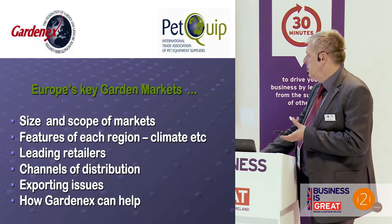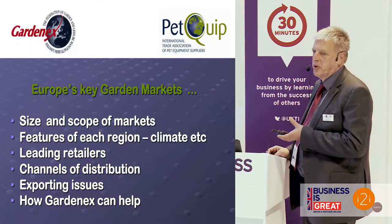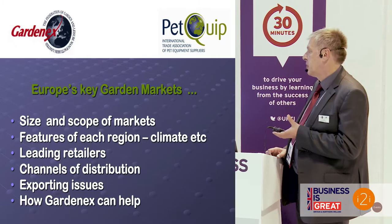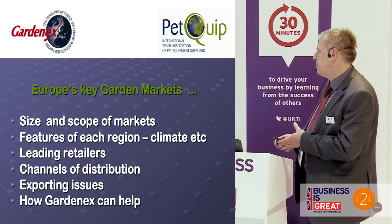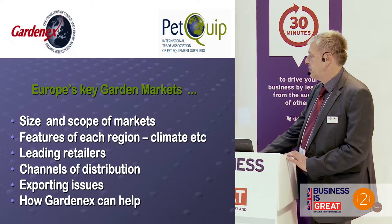For each of those areas I'm going to look at the size and scope of the markets, the principal features of each region — things that influence sales, whether it's climate or culture — a quick overview of the leading retailers and channels of distribution, some of the exporting issues related to those markets, and then sum up how GardenX can help UK suppliers.